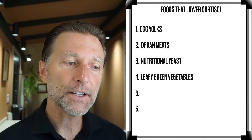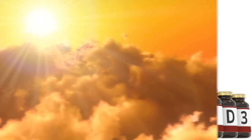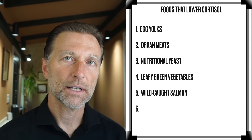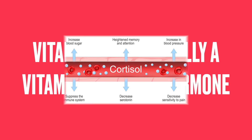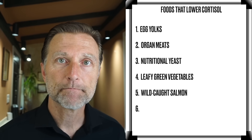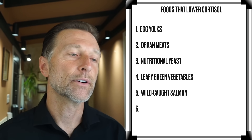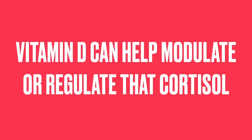The next nutrient that, if deficient, can create a big problem for the autonomic nervous system is vitamin D3. You can get vitamin D3 free from the sun, or from fatty fish like wild-caught salmon. What's unique about vitamin D and cortisol is that vitamin D is not really a vitamin — it's more like a hormone, and it has very similar functions to cortisol. When you raise cortisol, you tend to deplete vitamin D, so people with high cortisol levels usually have low vitamin D. Taking vitamin D can create a similar effect for stress, inflammation, and sleep, and it can help modulate or regulate cortisol.